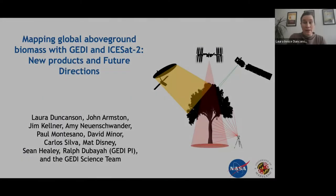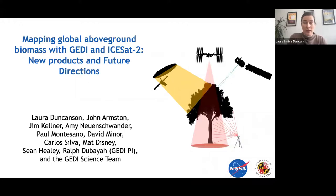Thank you very much for the invitation. My name is Laura Duncanson and I'm presenting this talk on mapping biomass with the new LiDAR missions from NASA — GEDI and ICESat-2. I'm presenting this on behalf of a long list of authors, some of whom are noted here, who directly provided inputs for this presentation.